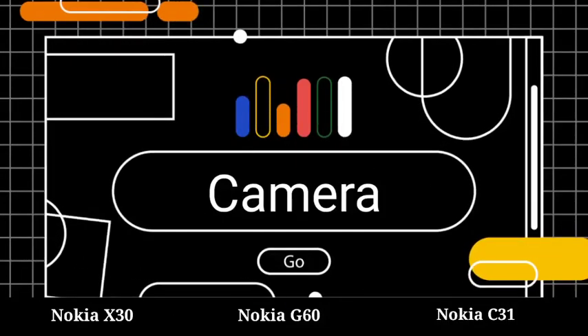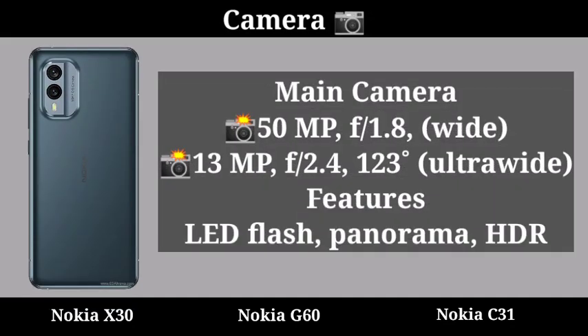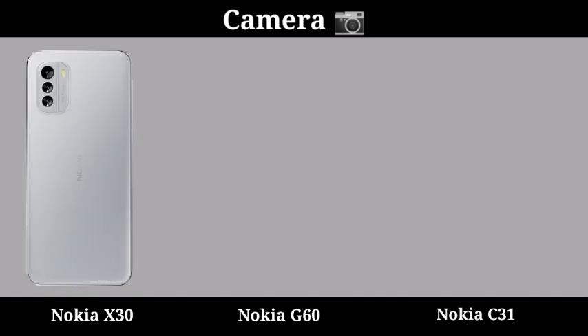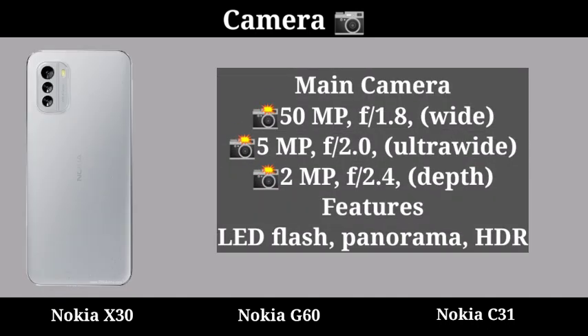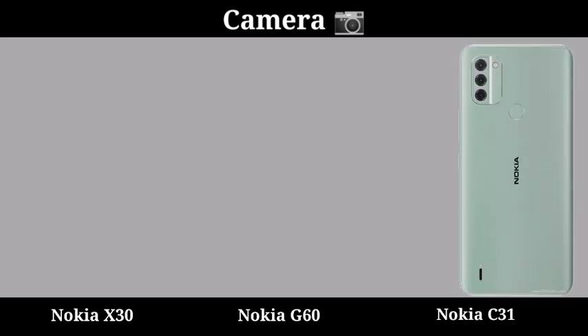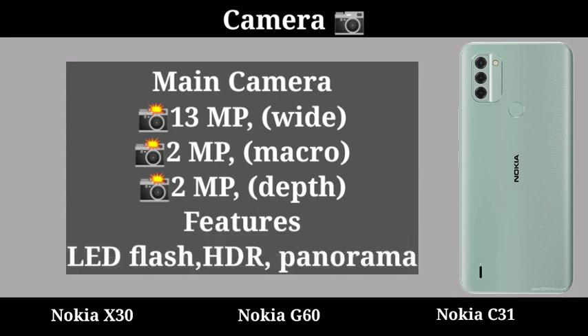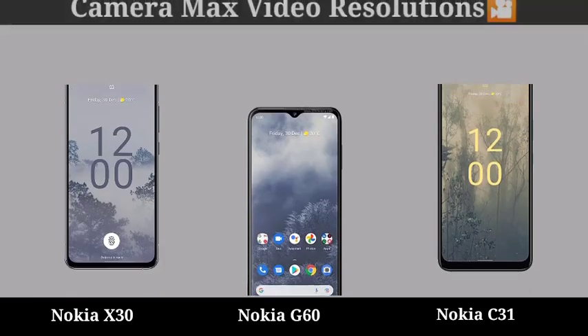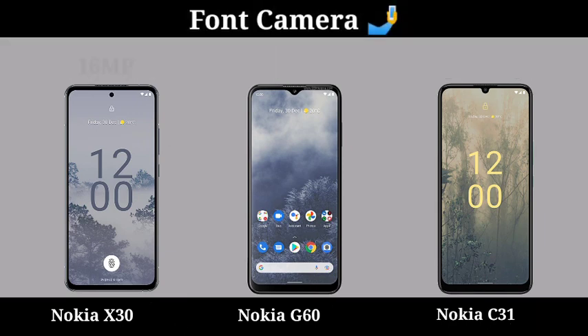Camera. First Mobile Camera Setup. Second Mobile Camera Setup. Third Mobile Camera Setup. Video Regulation. Selfie Camera.